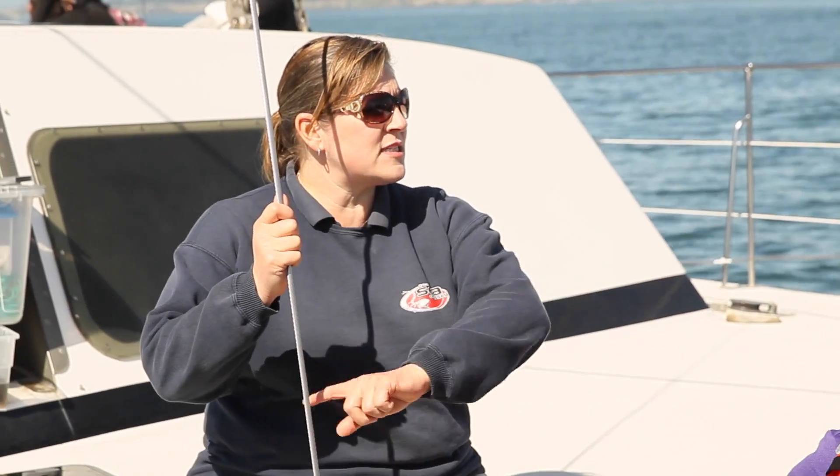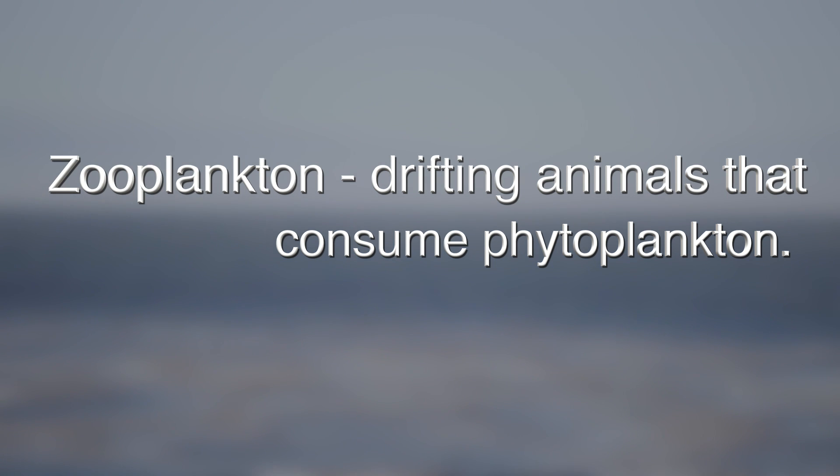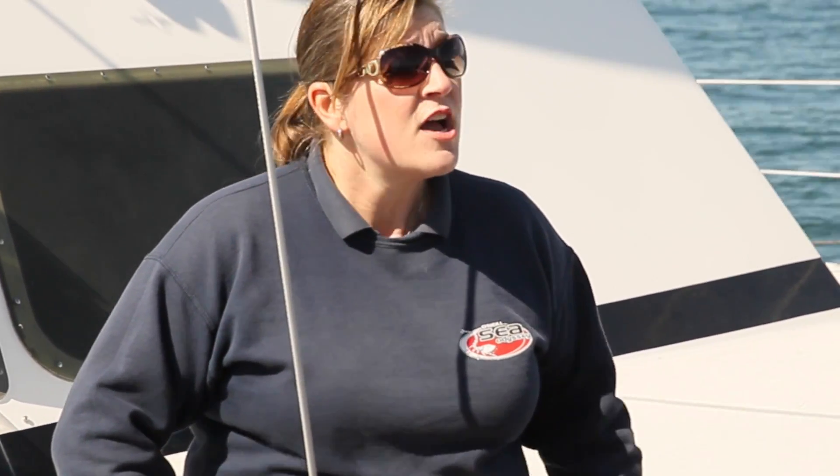Now let's talk about zooplankton. Zooplankton are drifting animals. How do animals get their energy to live? Food. If you were zooplankton, you'd be eating phytoplankton for breakfast. So the phytoplankton gets eaten by the zooplankton. Zooplankton eats phytoplankton — they're consumers, just like we are.